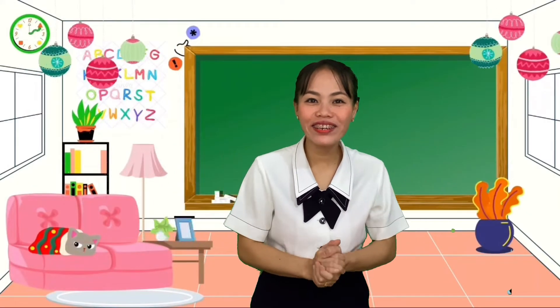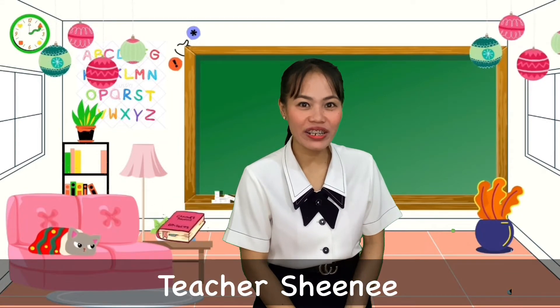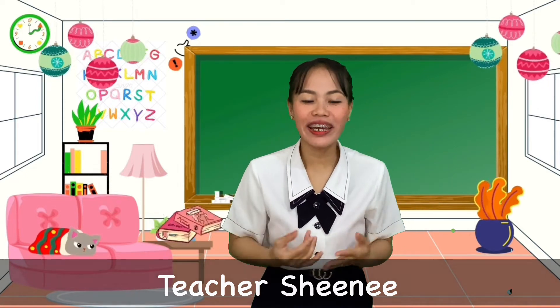Hi, everyone. Good morning. How are you today? Wow, that's great to hear. Me too. Teacher Sheenie is so happy to see you again.